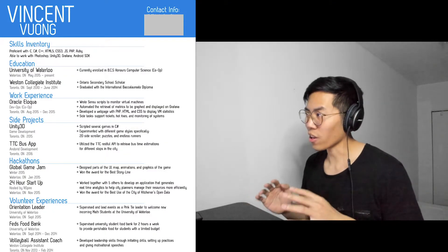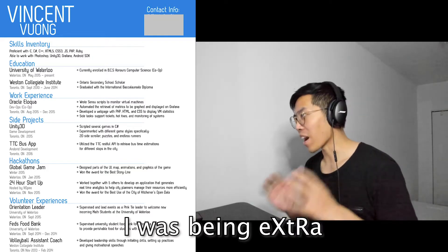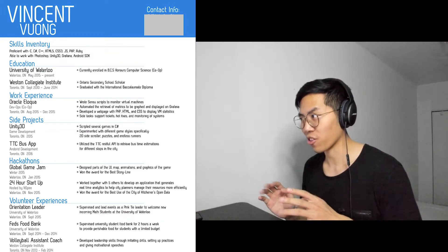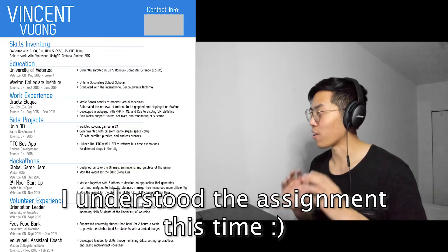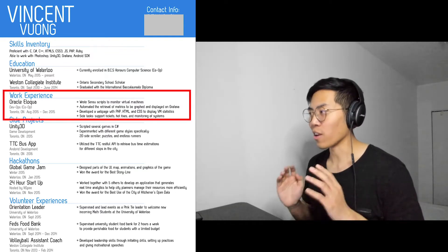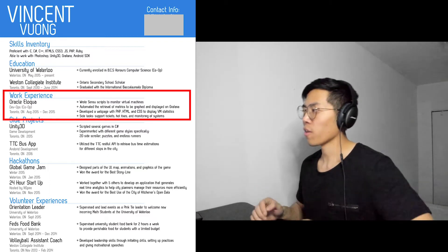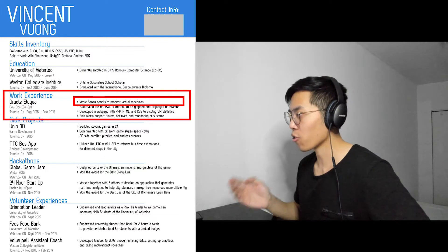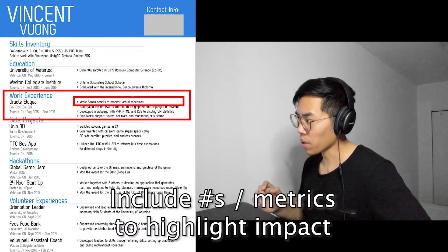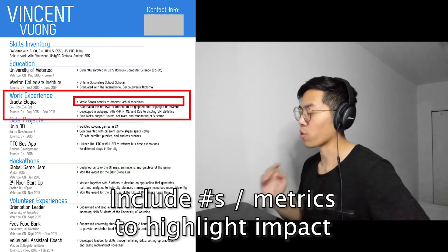For the next resume I tried to be creative and used Adobe Illustrator to make it stand out. Now that I look back at it, it was actually pretty ugly and I probably made it harder for recruiters to parse information. I did learn my lesson and trimmed everything down to one page, which was great. I added my one and only work experience at Oracle Eloqua, but I think I could have improved the content by including some numbers. For example, I could have mentioned how many virtual machines my scripts were monitoring, which would have helped illustrate the impact of my work. The best way to show impact is to include numbers or metrics, which recruiters love to see.